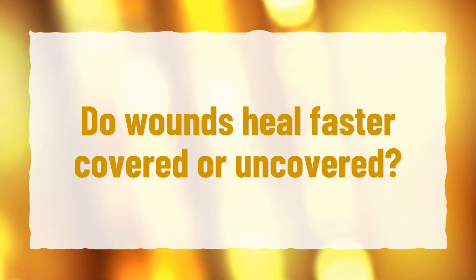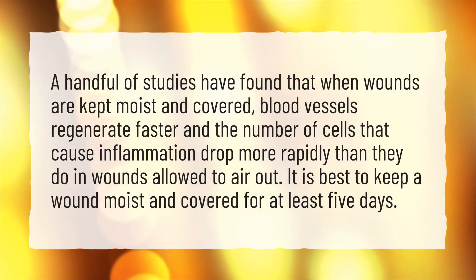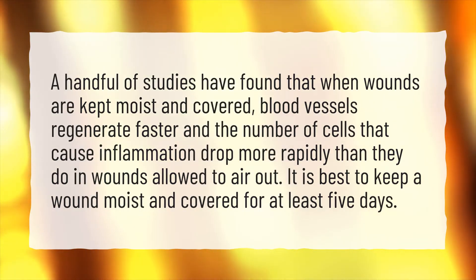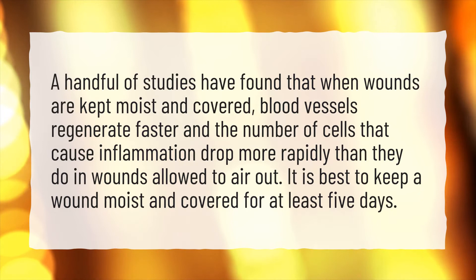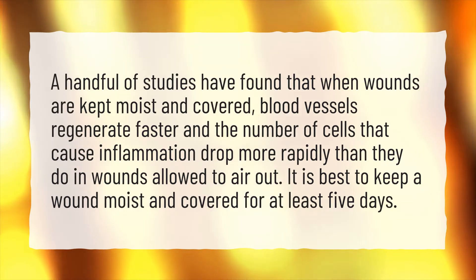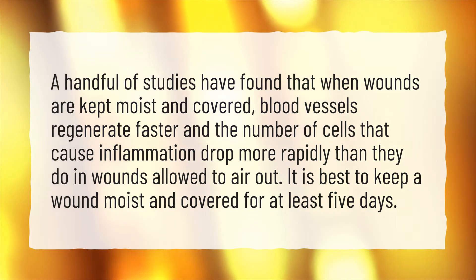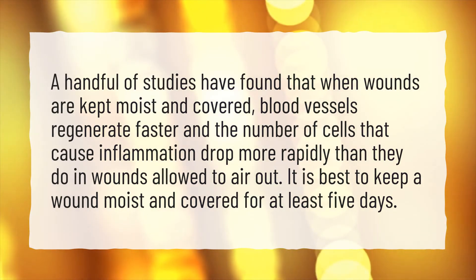Do wounds heal faster covered or uncovered? A handful of studies have found that when wounds are kept moist and covered, blood vessels regenerate faster and the number of cells that cause inflammation drop more rapidly than they do in wounds allowed to air out. It is best to keep a wound moist and covered for at least five days.